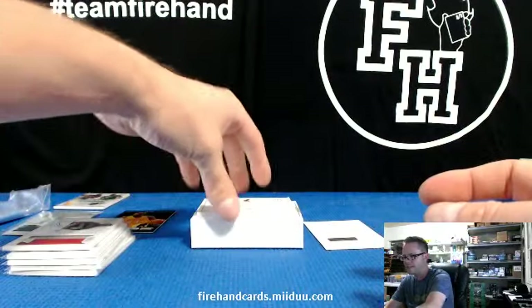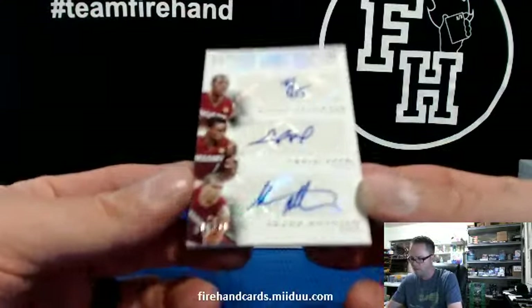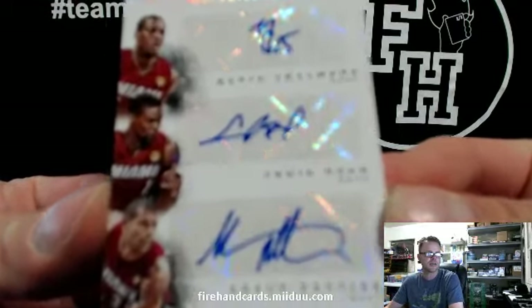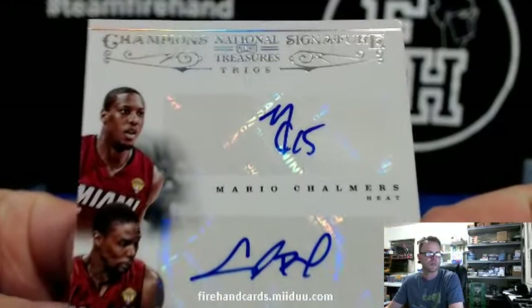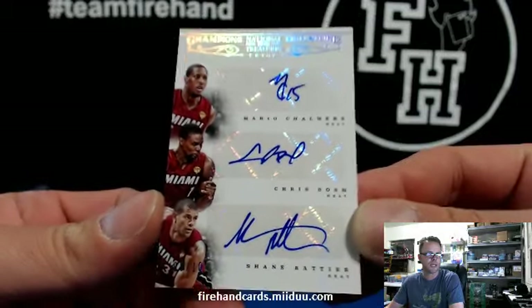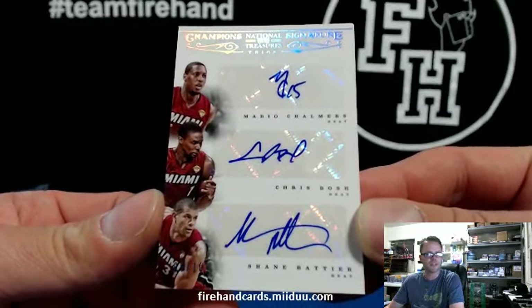The final hit goes to the Miami Heat — Mario Chalmers, Chris Bosh, and Shane Battier. Numbered 8 out of 10, Champions Triple Autograph. Chalmers, Bosh, and Battier. Who Dat 504 has the Heat.